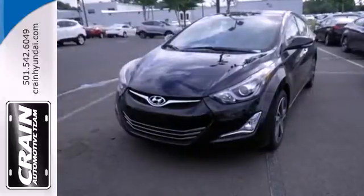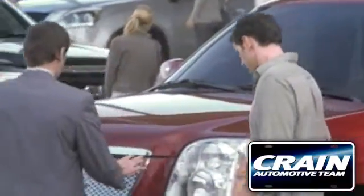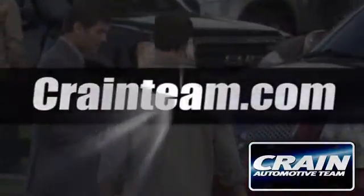Turn heads in this Elantra today. Cruise in for a test drive. Visit us anytime at craneteam.com!